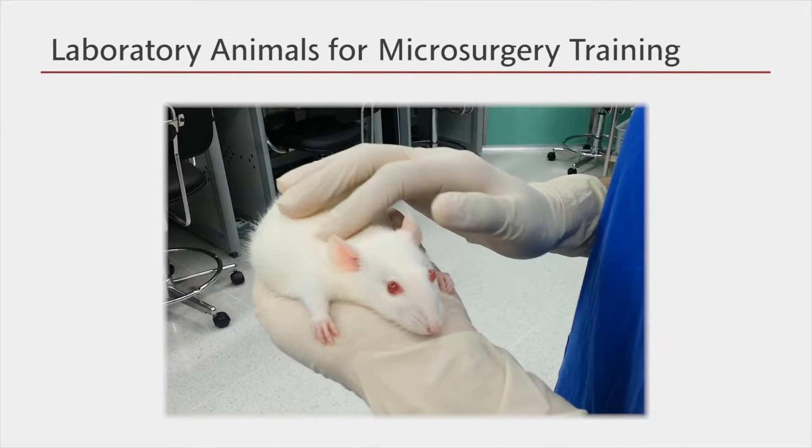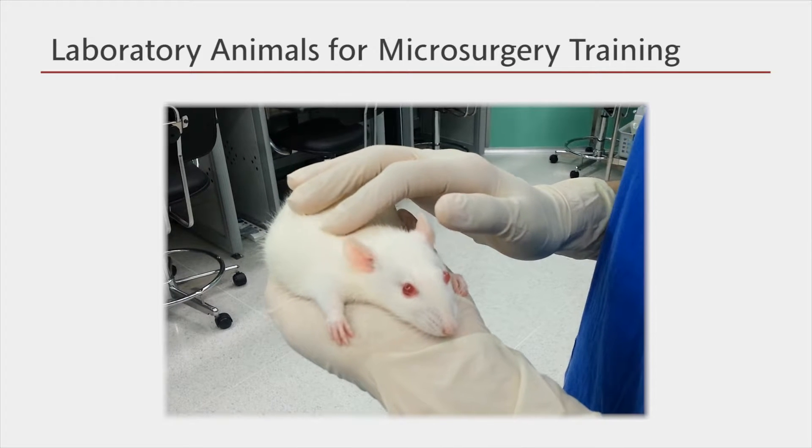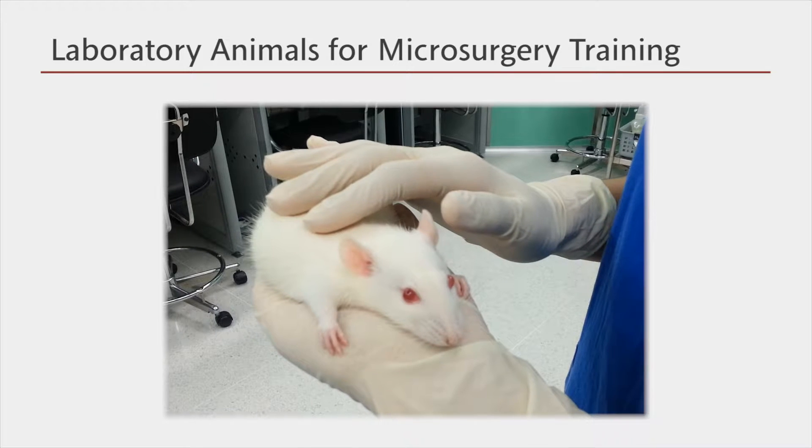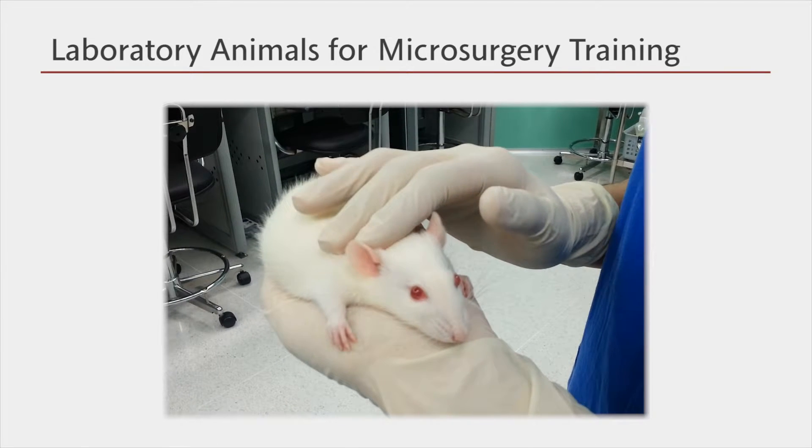Nevertheless, we emphasize that you should always remember their sacrifices and be grateful while dealing with any laboratory animals.